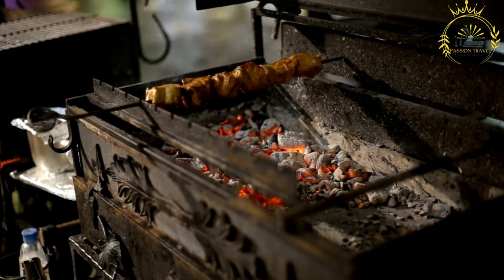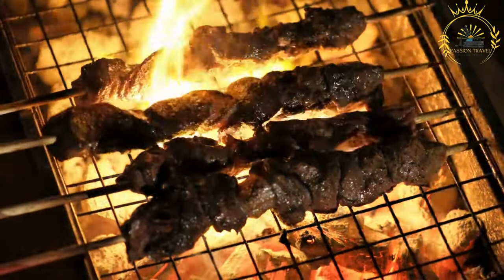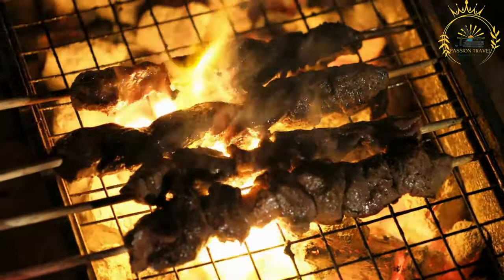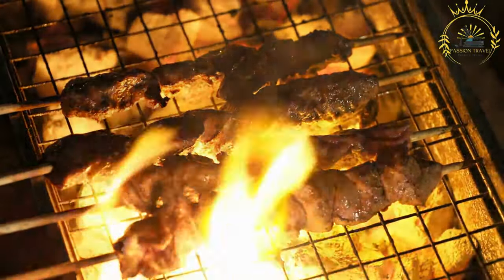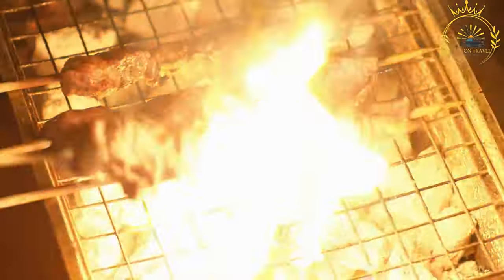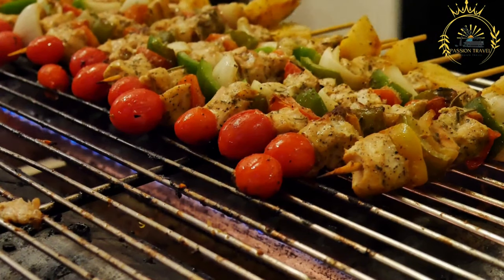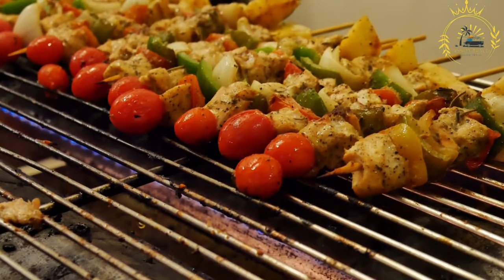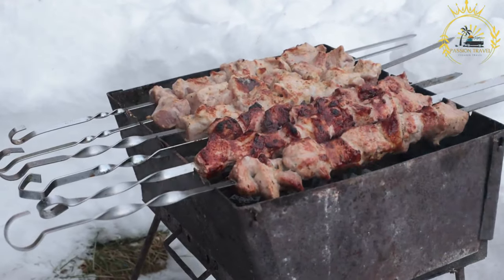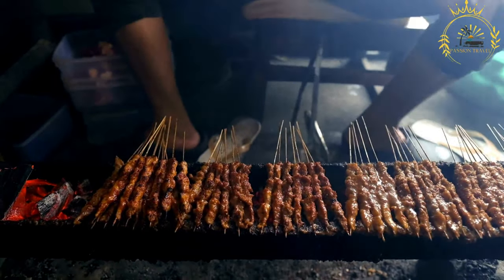Skewering: the marinated meat is threaded onto skewers, often made from metal or wooden sticks. Grilling: the skewered meat is grilled over an open flame or on a barbecue grill until charred and smoky. Suya is often served with additional spices and condiments: more suya spice may be sprinkled over the cooked meat, sliced onions are commonly added for a refreshing contrast, and a spicy tomato and pepper sauce is sometimes drizzled over the suya for added heat and flavor.